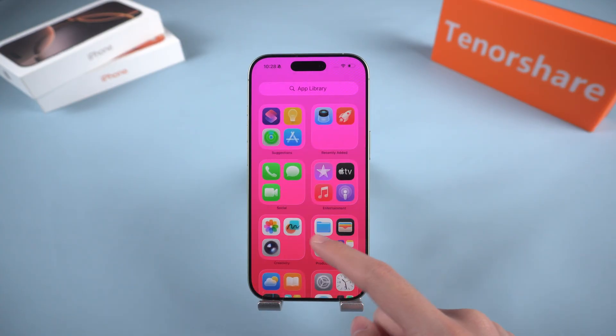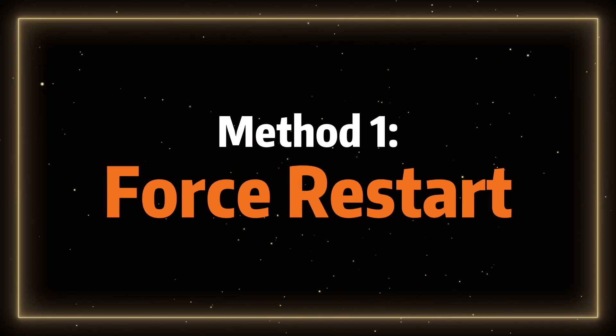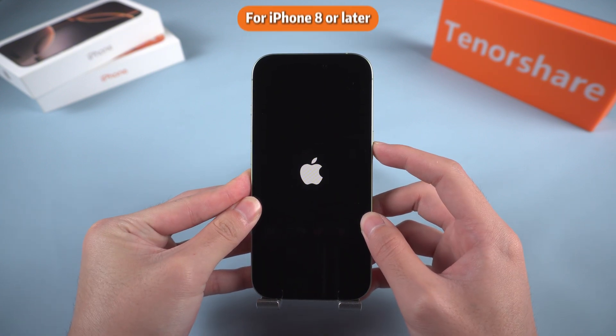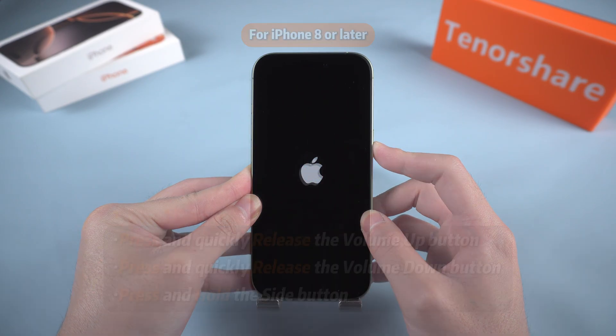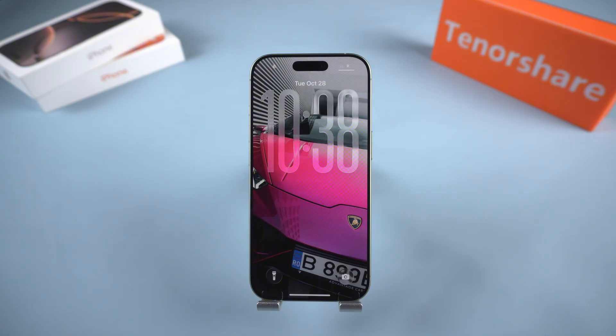Fortunately, in most cases these issues can be resolved with simple methods before you need to consider professional repair. Method 1: Force restart your iPhone. For iPhone 8 or later, press and quickly release the volume up button, then press and quickly release the volume down button. After that, press and hold the side button until you see the Apple logo appear, then release it. This process can often break the loop and get your iPhone running again.